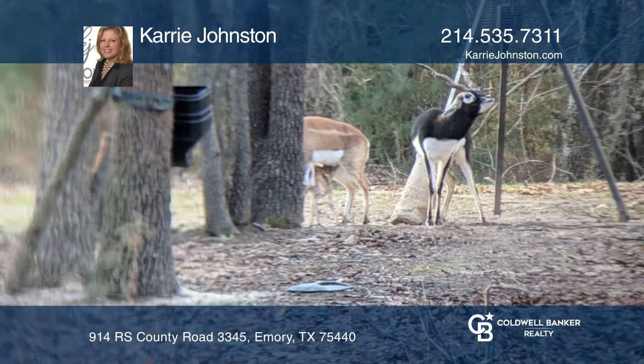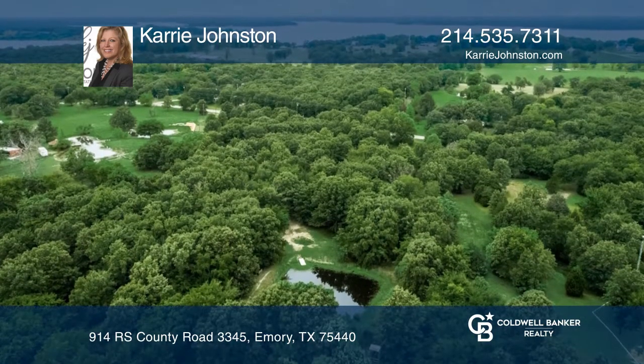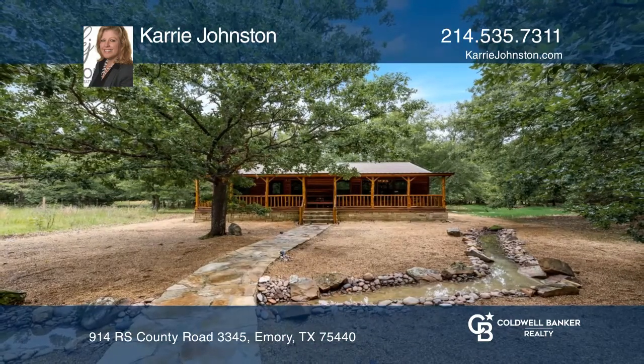There's a gravel driveway with ample parking for large vehicles. It's ideally located by Lake Fork, just minutes away from the boat ramp. To see it yourself, schedule a tour with Carrie Johnston.